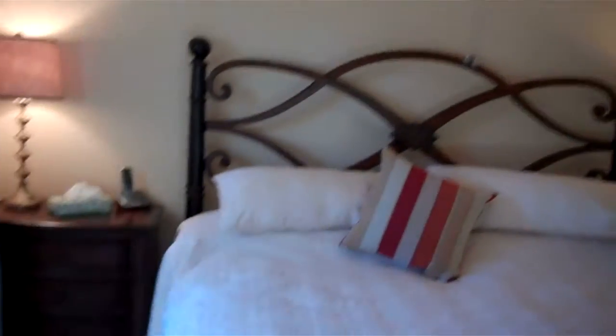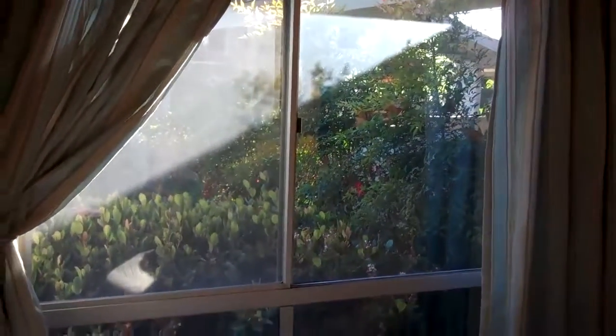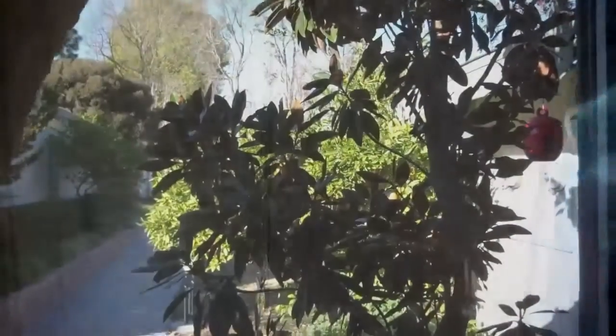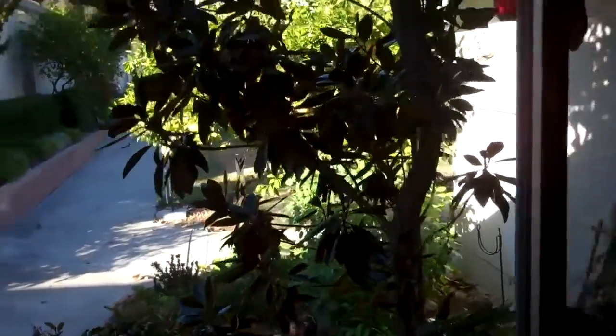In the master bedroom, we have scraped ceilings, carpeting on the floor, a view out to the back patio area, and some additional storage space that's been built in.